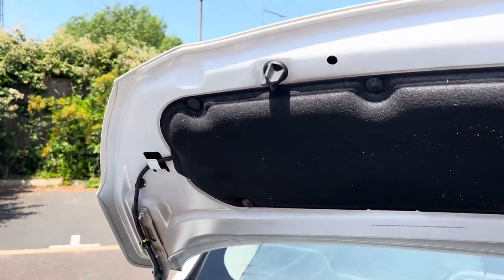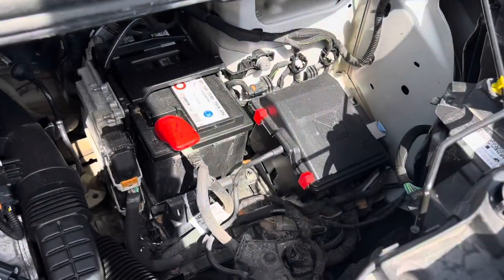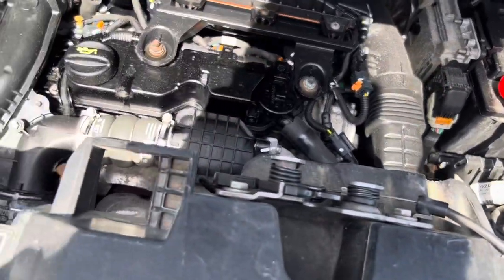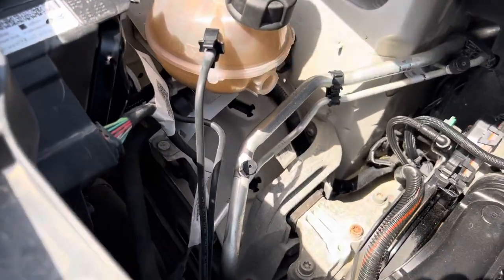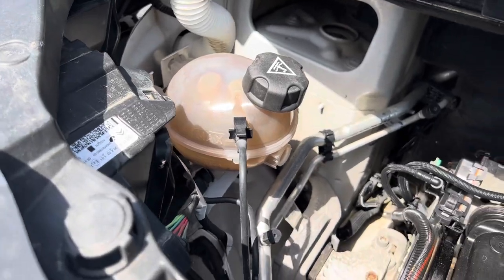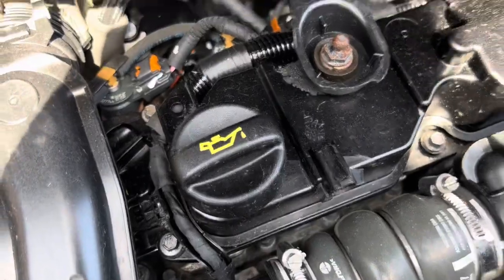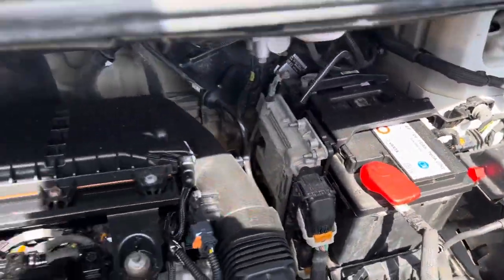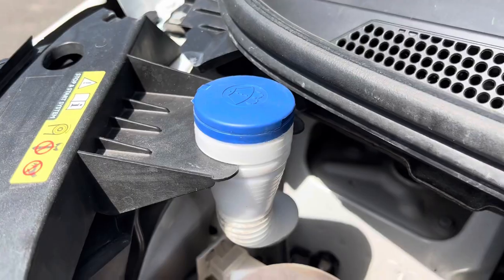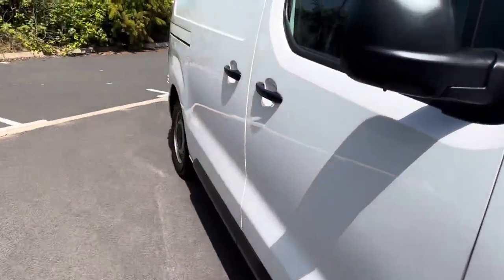Right, underneath your bonnet — I should have turned the engine off really but I'm trying to keep the air con going. It's all looking clean and tidy underneath the bonnet. The oil is the correct colour with no contamination in it. The engine is pretty clean and tidy under there.